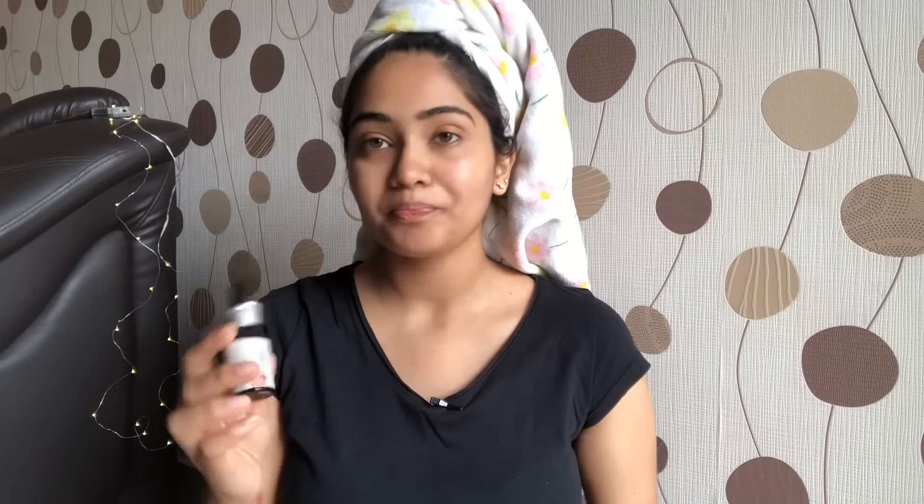For my night routine, I do the same thing — cleanse with the Plum Green Tea face wash and then tone with the Plum Green Tea toner. For moisturizing at night, I don't use a night cream. My go-to product is the Juicy Chemistry Helichrysum and Rosehip Cell Reconstruction Serum. I swear by this one — if you try anything from my skincare routine, you should definitely give this one a shot.